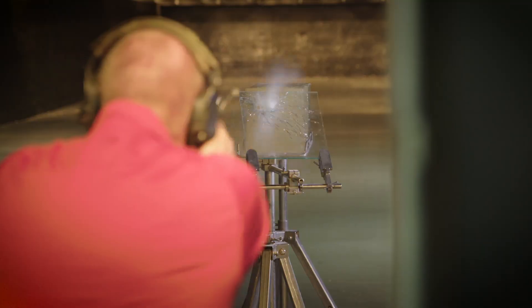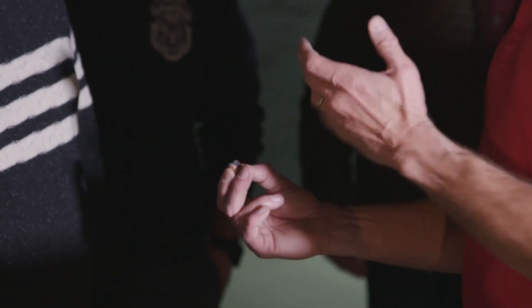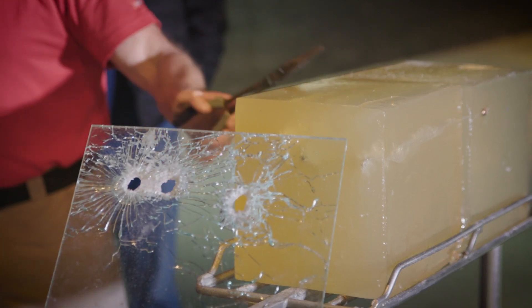And that brings us to an important point: all gel is not created equally. Looking online, you'll no doubt see bullet performance videos and photography using clearer materials or other types of gel. They might look cool, but these materials do not give a consistent and accurate picture of how the bullets will perform in real tissue.